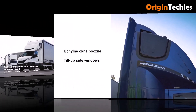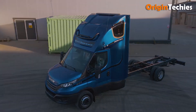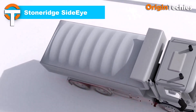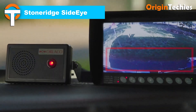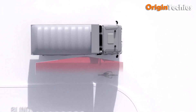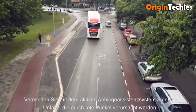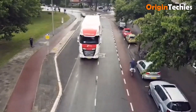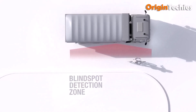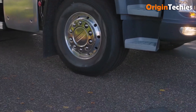The Stone Ridge Side Eye system combines radar and camera technology to enhance truck safety during turns and maneuvers. With a detection zone of roughly 3 by 12 meters and ultra-fast recognition in about 300 milliseconds, it alerts drivers to pedestrians or cyclists in blind spots via a 7-inch monitor and audible warnings.